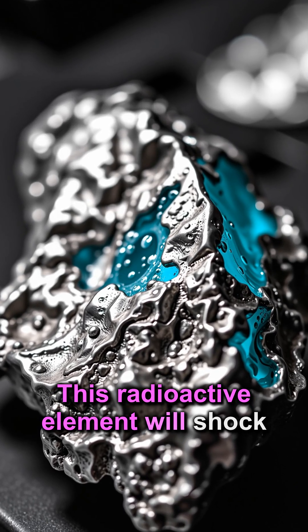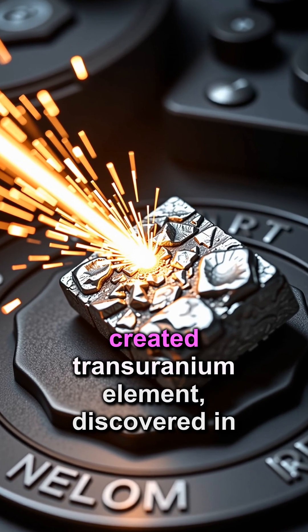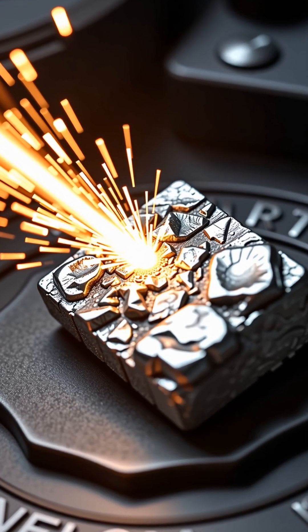This radioactive element will shock you. Neptunium was the first artificially created transuranium element, discovered in 1940 by bombarding uranium with neutrons in a particle accelerator.